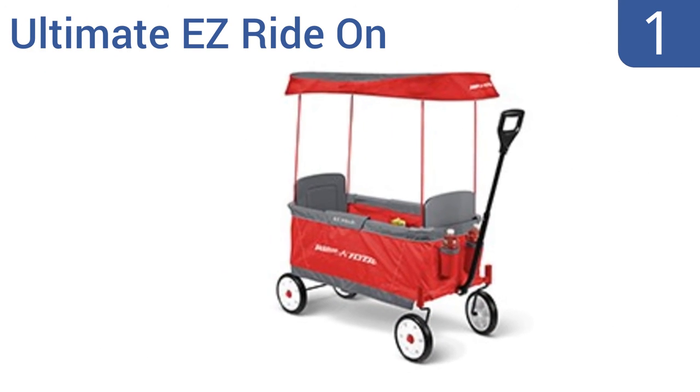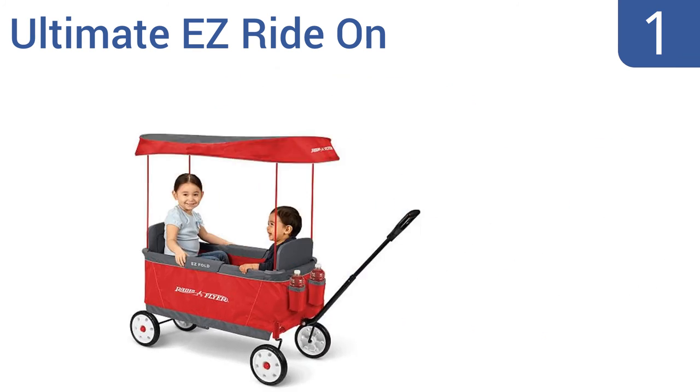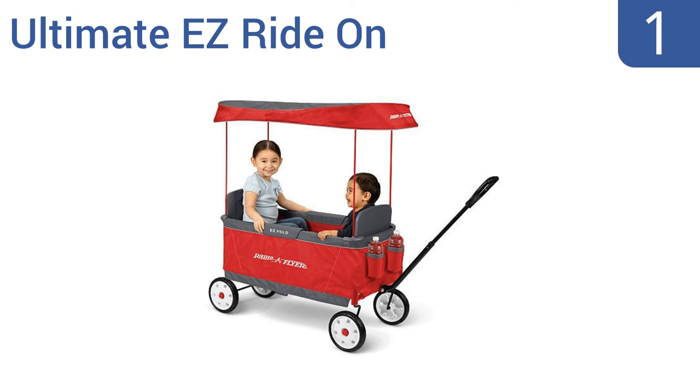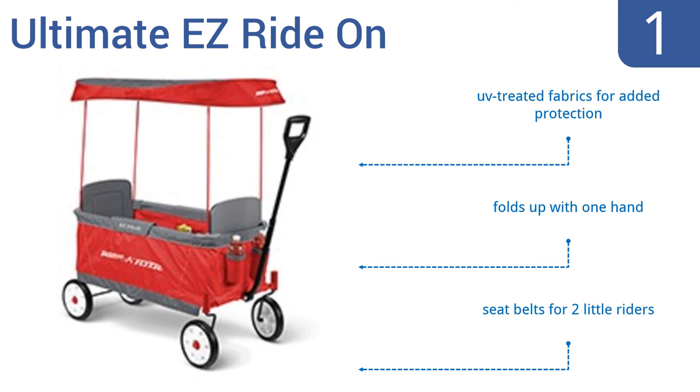And coming in at number 1 on our list, Radio Flyer might be the best-known name in wagons, so it's no wonder their ultimate easy ride-on folding wagon is superlative in many ways. It's smooth over most surfaces and features extras like cupholders and a telescoping handle. It uses UV-treated fabrics for added protection, folds up with one hand, and comes with seatbelts for two little riders.